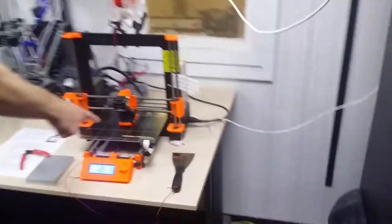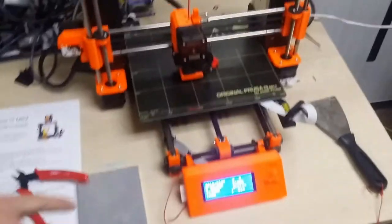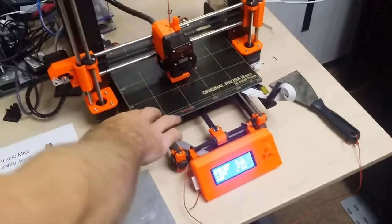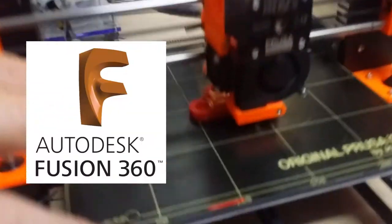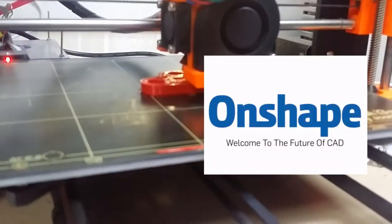Through here we have server racks, so plenty of servers and VPS available if you want to do software hacking. We have 3D printing — this is my printer, on loan to the hackerspace at the moment, printing out some parts I designed in Fusion 360. That's a big part of what we do around here. We also have Onshape if you've never heard of it.